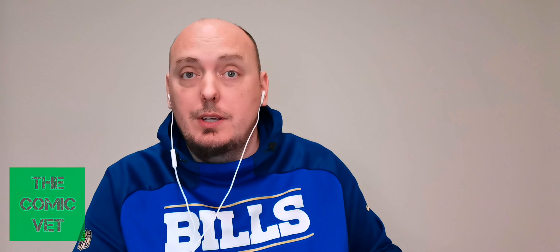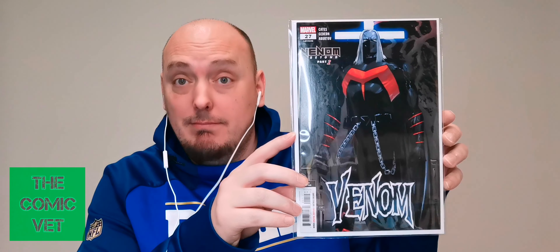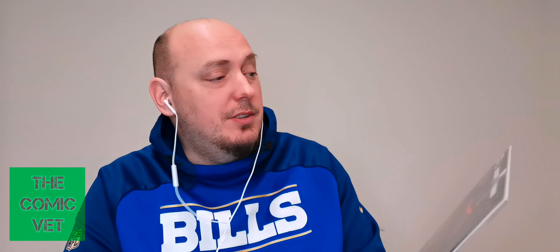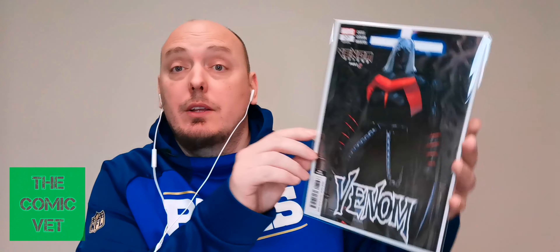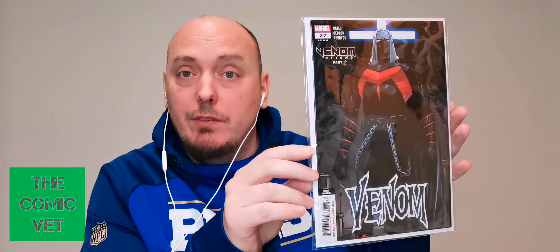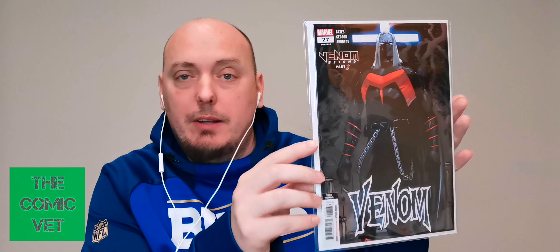There's nothing written on the back of this particular issue. This is Venom issue 27, Venom Beyond — this is the third printing. Here we have Null, looks like he's standing in front of a cross. I do enjoy those later printings of Venom.